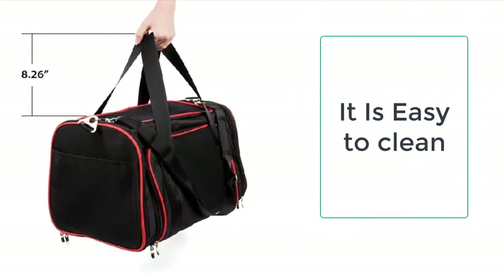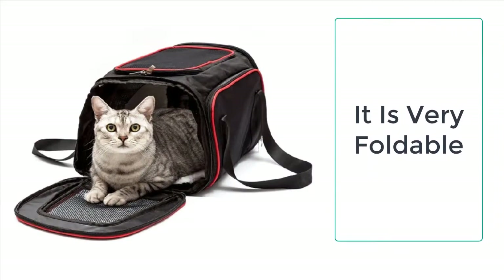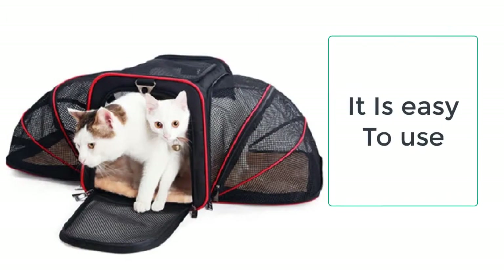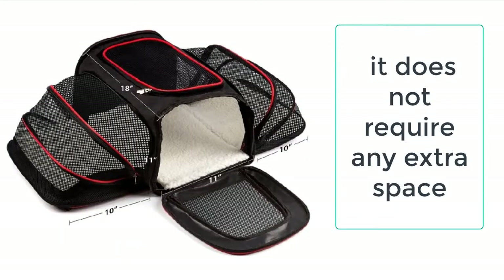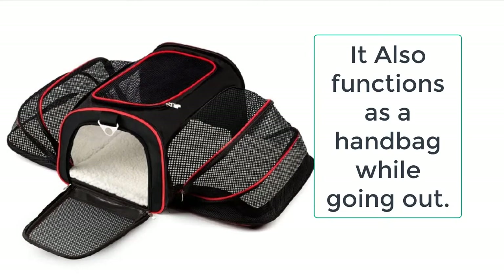The package includes a single cat carrier that functions as a handbag while going out. The design is truly remarkable — it can be folded very easily when not in use and does not require any extra space. Just keep it folded and unfold it when required. It also includes shoulder and handle carrying straps, with which you can easily pick it up while traveling.